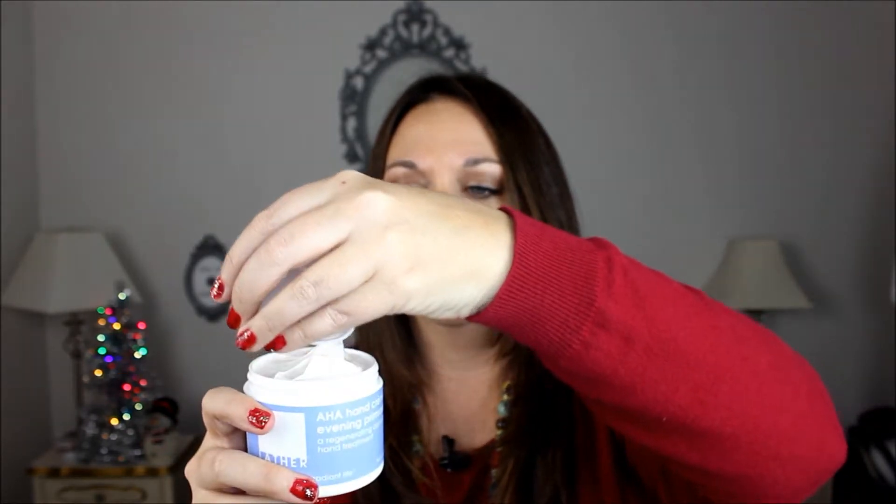Starting out of the box, we have this AHA hand cream with evening primrose and this is from Lather. It has primrose and lemongrass and it's around $30 retail value. You can see it's very thick. Let's put a little on. Very light fragrance, it's very thick and moisturizing. So far so good.